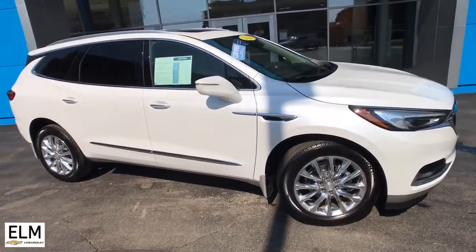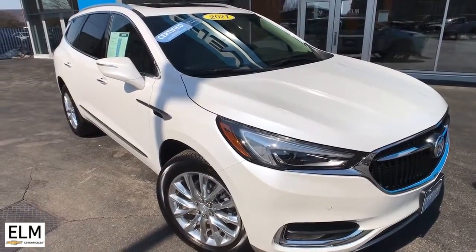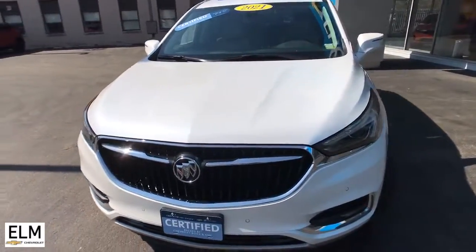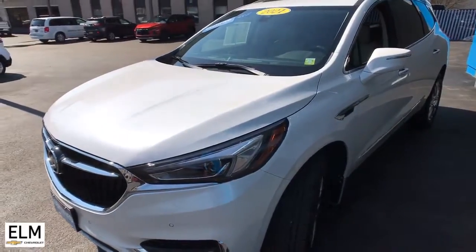Check out this 2021 Buick Enclave. With less than 10,000 miles on the odometer, this vehicle stands out from the rest. The Buick Enclave — the midsize luxury SUV that gives you command of the road in safety and comfort with all the mod cons.